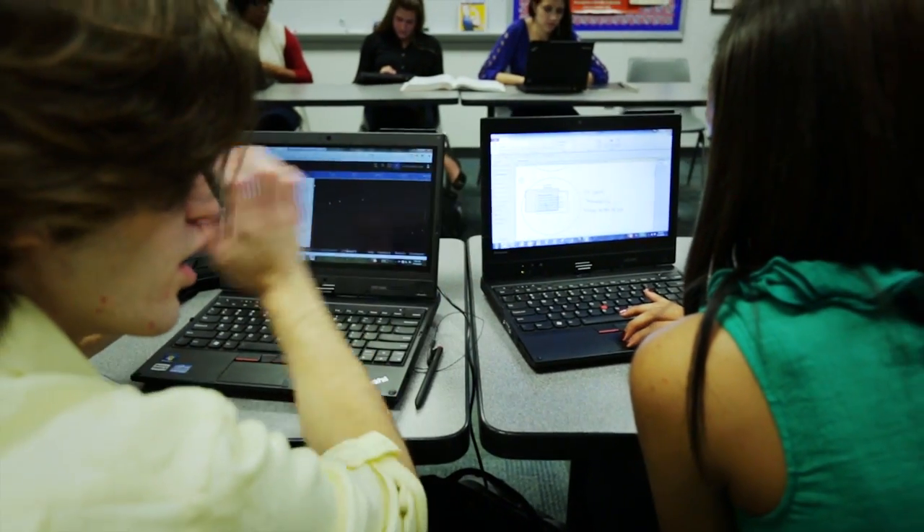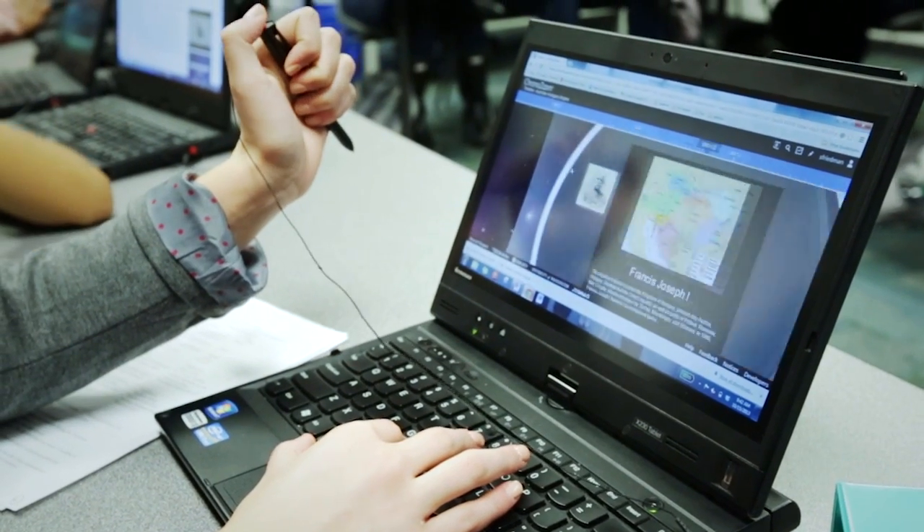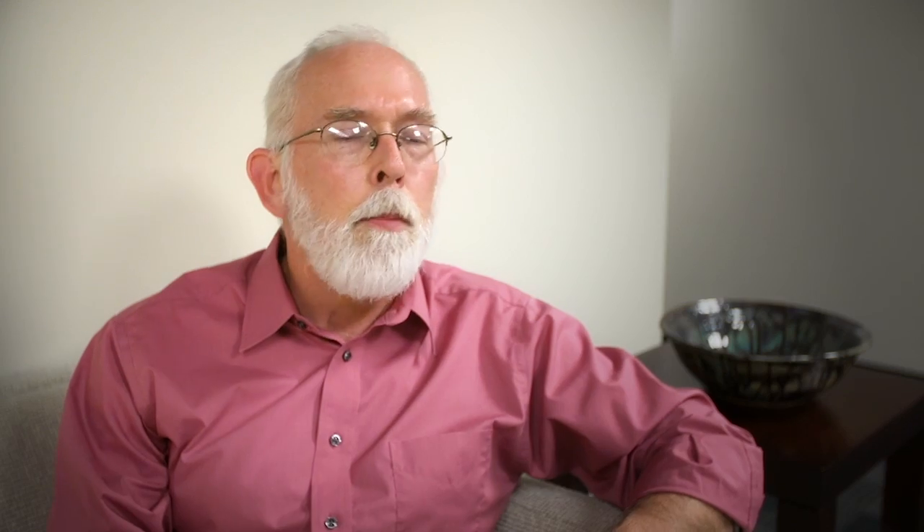Software like OneNote and ChronoZoom enable kinds of collaboration, presentation, and project-oriented learning that haven't been possible before the use of these technologies.